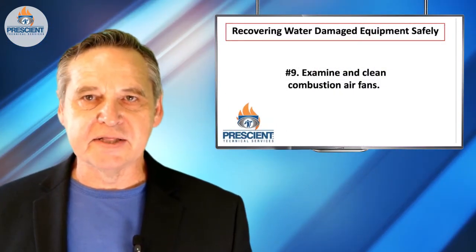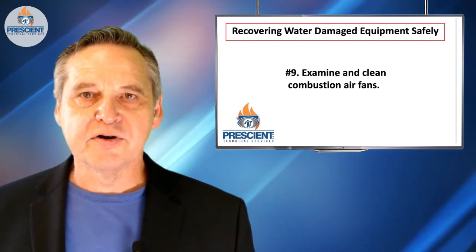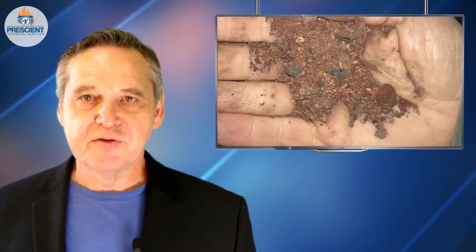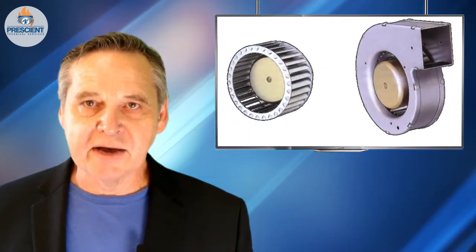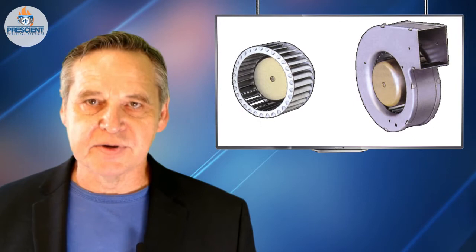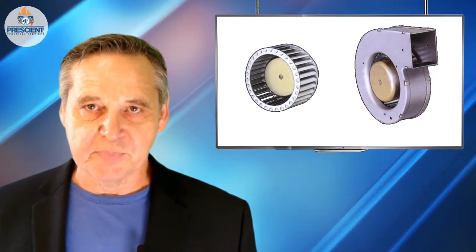Number nine, combustion air fans need to be cleaned. If you deposit dirt on forward-curved blades, for example, and start to fill in the little pockets, you change the shape of the airfoil and the flow characteristics of the fan — never a good thing. You might be running out of air at some point as you increase the firing rate. You'll change the fuel-air ratio and only bad things will happen.